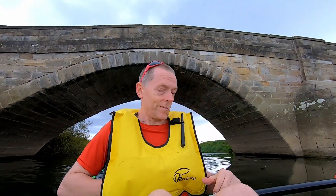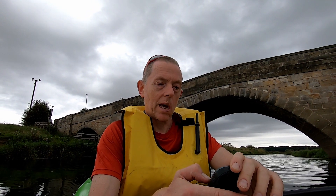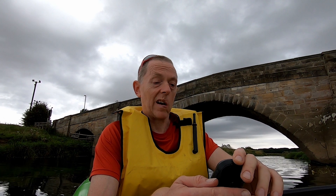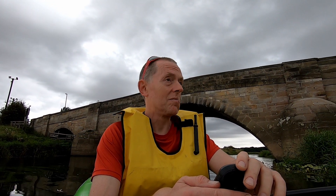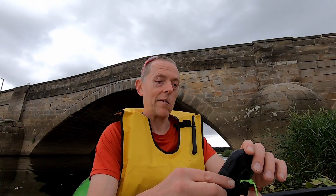Right, so this is where I'm going to turn around. I seem to be averaging, when I wasn't faffing around with the camera, around 2.8 to 3 miles an hour. I've done about one and a half miles, so not far, and done that in 44 minutes. What I'm going to do now is put the camera in hyperlapse for the journey back. Bearing in mind the wind will be behind me and the current will be behind me — we'll see how long that takes.